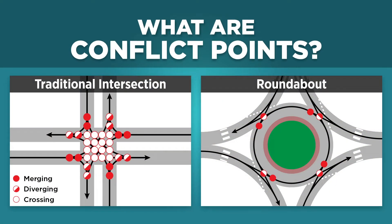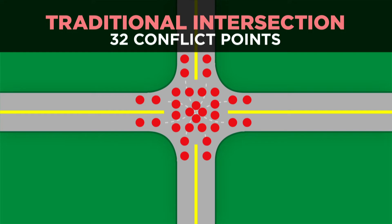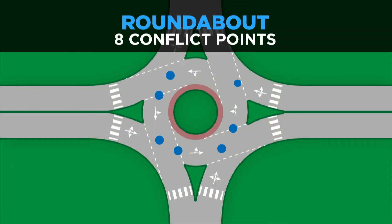Drivers cross paths as they travel through or turn from one route to another. Places where different paths separate, cross, or join are known as conflict points, and these are always present at intersections. Limiting the number of conflict points not only reduces the frequency and severity of crashes, but also improves the overall operation and mobility of an intersection. The traditional intersection has 32 conflict points. With all the merging, diverging, and crossing required, a traditional intersection is more prone to crashes and traffic delays. A roundabout reduces these conflict points to eight. By removing right angle conflicts, a roundabout lessens the severity of crashes that occur.